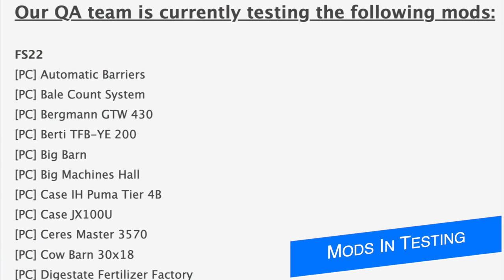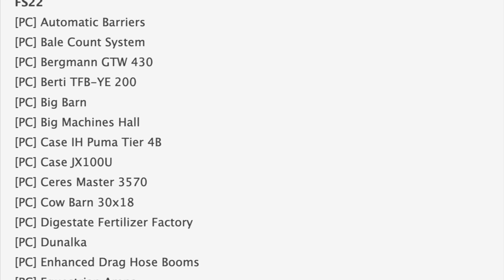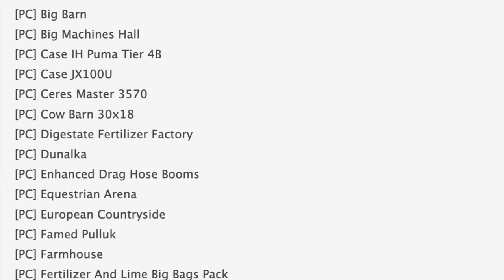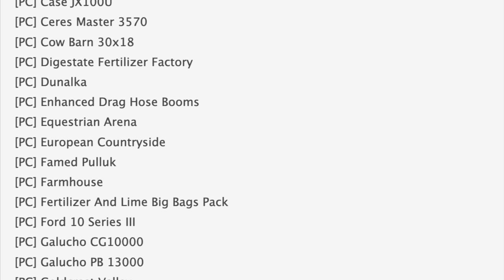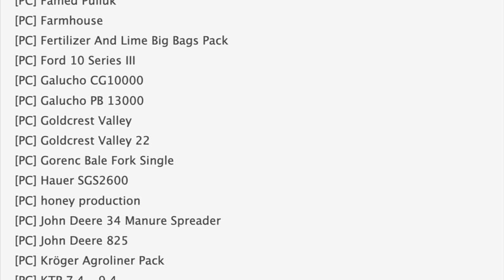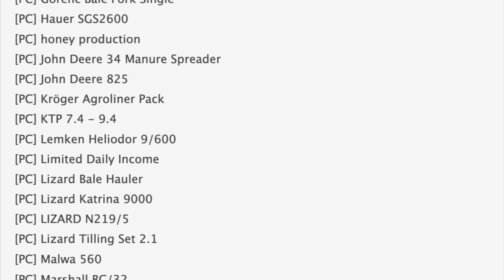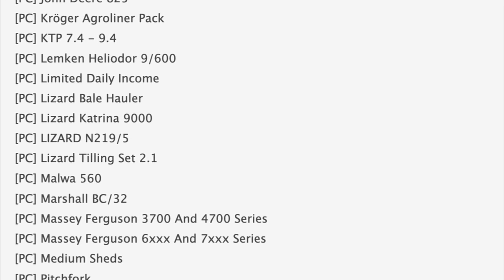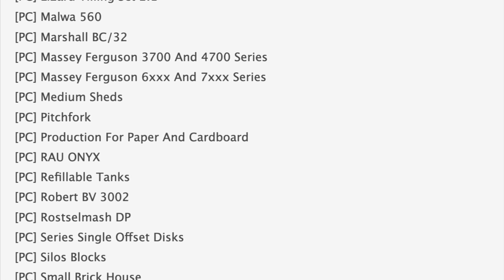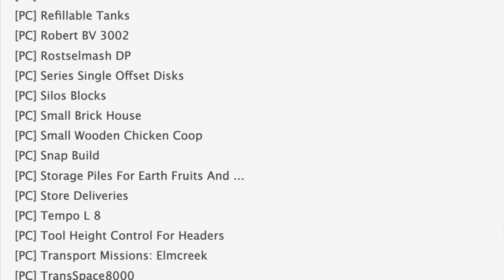Starting off with the mod testing list: in the first stage of testing we've got some automatic barriers, a bell counting system, the Case Puma Tier 4B back in testing, and a Case JX100U which is a smaller tractor we've never seen before. We also have the European Countryside still in testing, the Ford 10 Series, Goldcrest Valley and Goldcrest Valley 22 — curious what the difference will be between those two, maybe two different modders. We've still got some John Deere stuff, Lizard stuff, and some Masseys in testing. Also back in testing is the tool eye control for harvesters, which was the fast farming mod in Farming Simulator 19 for consoles — I really hope this mod comes back the way it worked in 19.